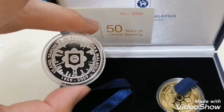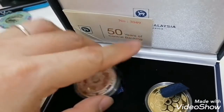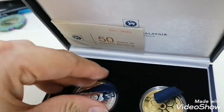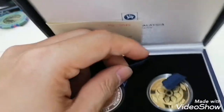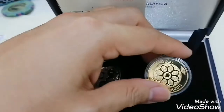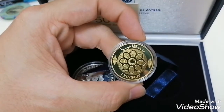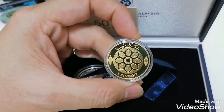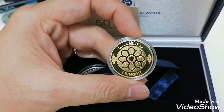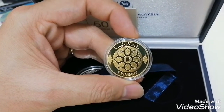This coin spans from 1959 to 2009 — that's how it looks for 50 years of central banking. The mintage of this coin is 3,500 pieces, which is quite a number, but if you search on eBay or any marketplace you'll find none available. It's become very rare, probably because central bank staff collected this item, and with a mintage of just 3,500 it's hard to find.